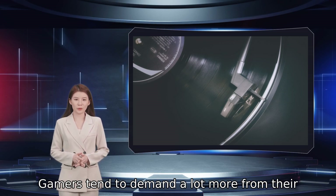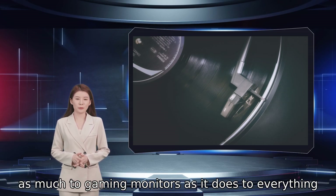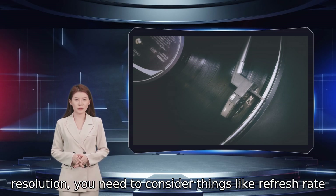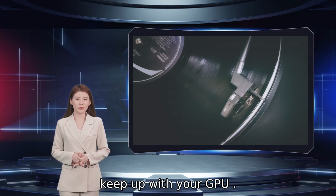Gamers tend to demand a lot more from their computer hardware than average users, and this applies as much to gaming monitors as it does to everything else. A lousy display will quickly put a damper on your gaming enjoyment, and along with screen size and resolution, you need to consider things like refresh rate and V-Sync features that will allow your display to keep up with your GPU.